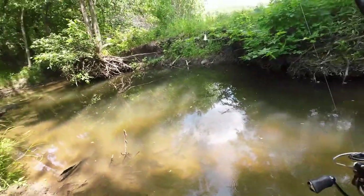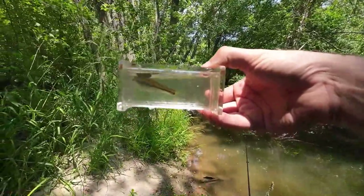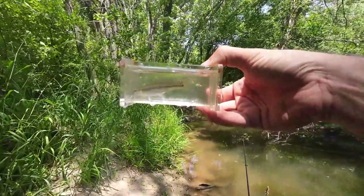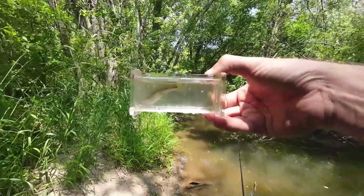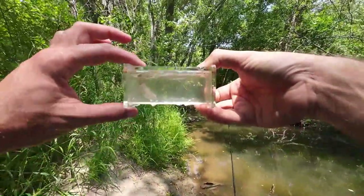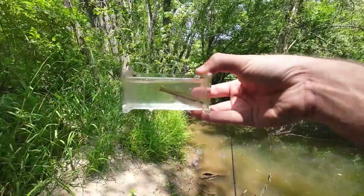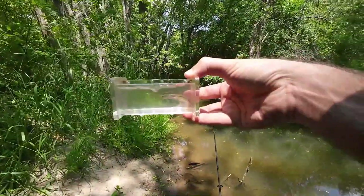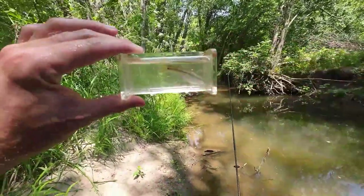Got him — same species over and over again. This appears to be a blunt-nosed minnow, second one of the day. The first one dropped off before I could get a picture of it, so this is the first one on camera. Same species over and over and over again no matter where we fish. Let's get this guy back and get back to it.